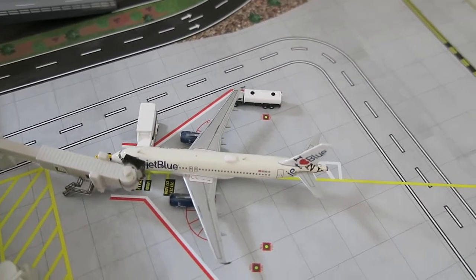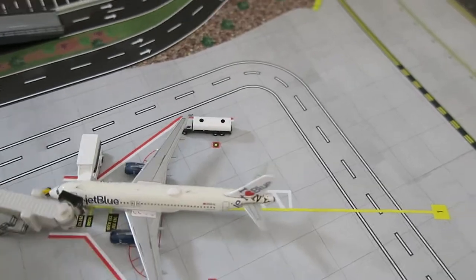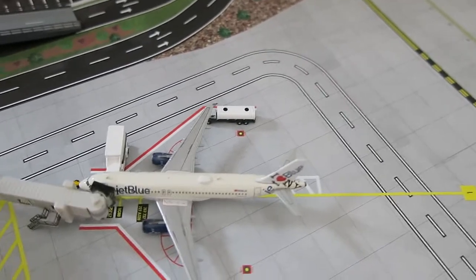Right here we've got JetBlue Airbus A320 in an I Love New York livery. It had arrived from Tampa and it will depart to Long Beach.